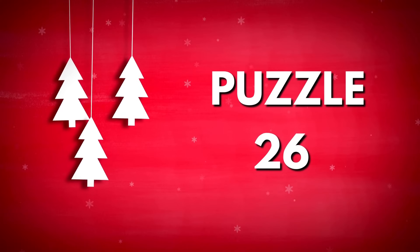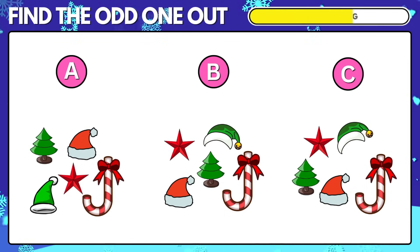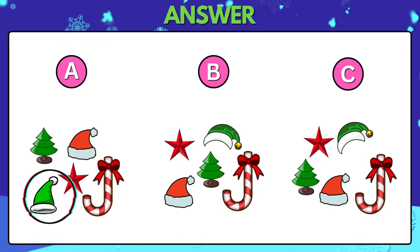Puzzle 26. Which item in group A is dissimilar? Group A has a different Christmas hat.